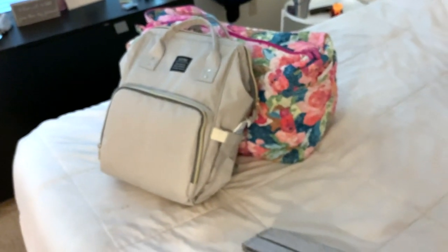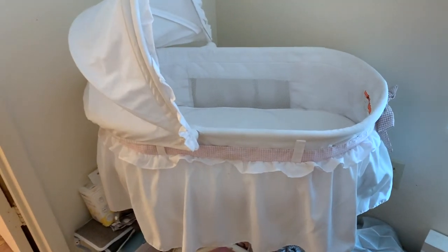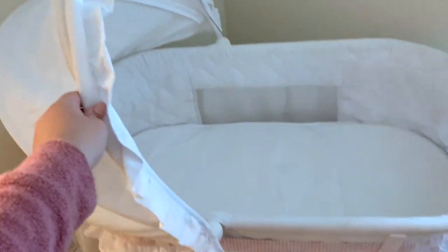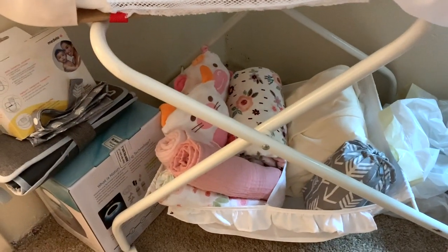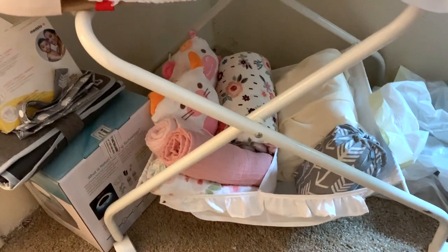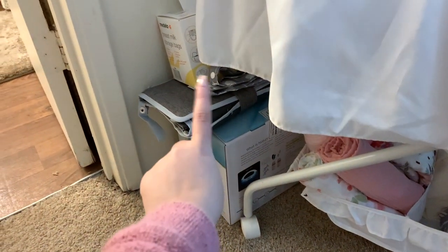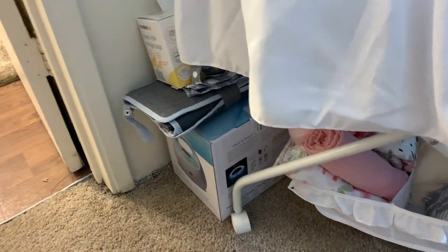Our hospital bags are ready to go. And then this is her bassinet — it's ready to go as well. Down here at the bottom is where I have all her extra blankets, swaddle blankets, and my Moby wrap. And then over there is my breast pump, storage bags, things like that.